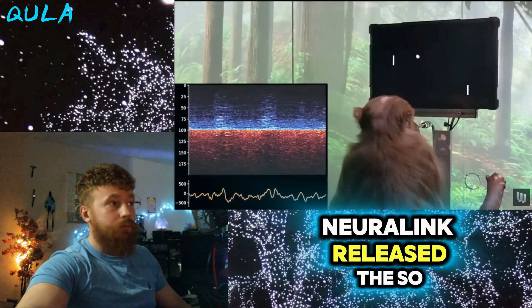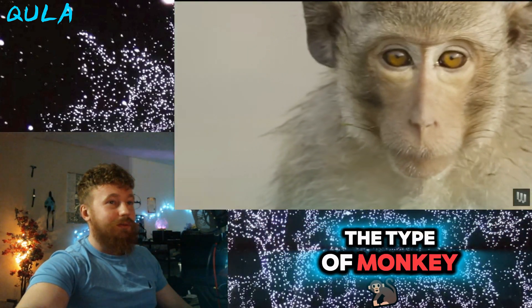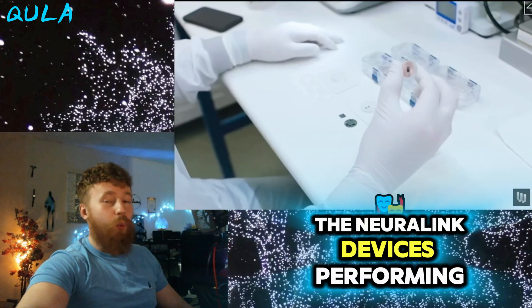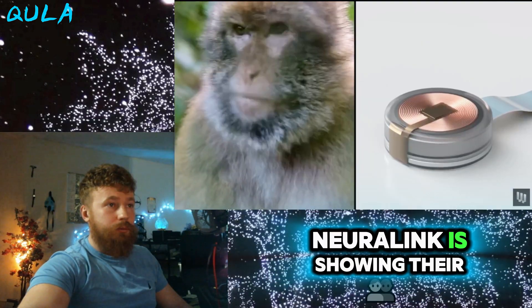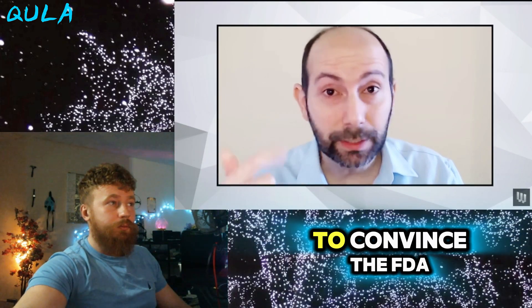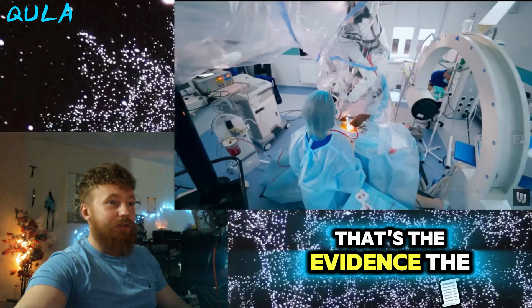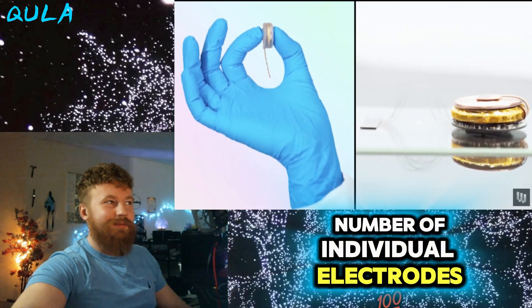Then in April of 2021, Neuralink released the so-called MindPong video. Pager was the name — a rhesus macaque, which is the type of monkey very commonly used in this field. Implanted with two of the N1 devices, performing brain control of a cursor on a screen. That's extremely significant because Neuralink is showing their new hardware, their new device, works in a monkey. That's the level necessary to convince the scientific community, to convince the FDA, that you're ready to go into human clinical trials. The recording power of the N1 device in Pager was eye-opening because of the sheer number of individual electrodes that had been implanted.